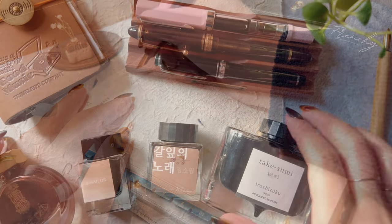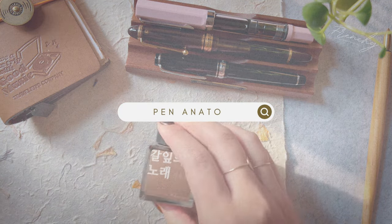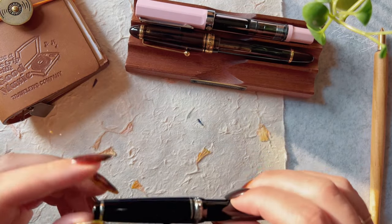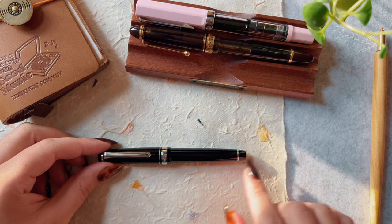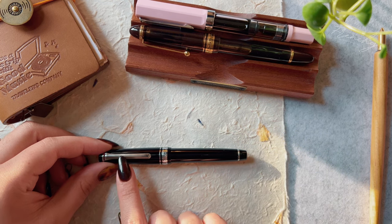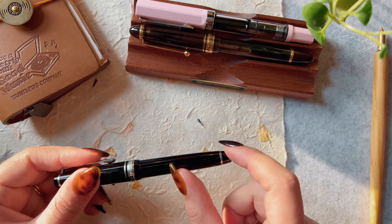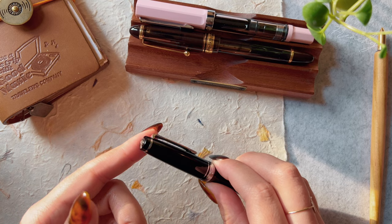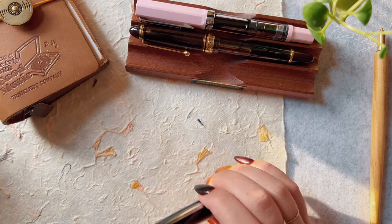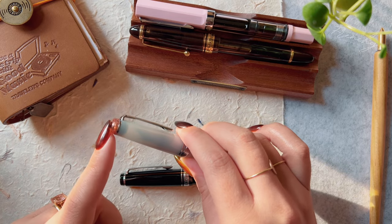Now for fountain pen anatomy. This is a basic fountain pen — it is a Sailor. The first thing you'll see is the pen clip and the pen cap. This part is the pen body and the ends are called finials. I'll show you on my other colorful Sailor — the pink parts are the finials.